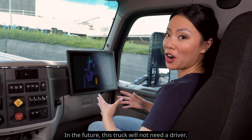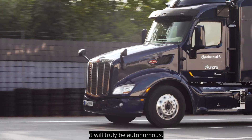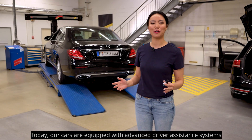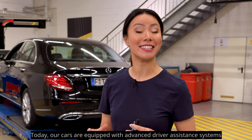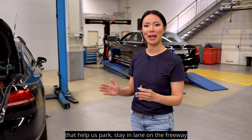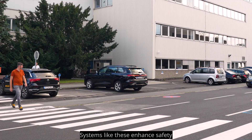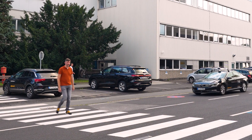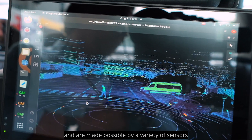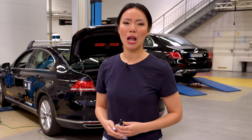In the future, this truck will not need a driver. It will truly be autonomous. Today, our cars are equipped with advanced driver assistance systems that help us park, stay in lane on the freeway, or brake in emergencies. Systems like these enhance safety and are made possible by a variety of sensors that monitor the vehicle's surroundings.